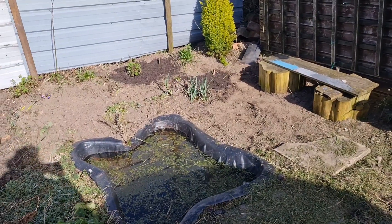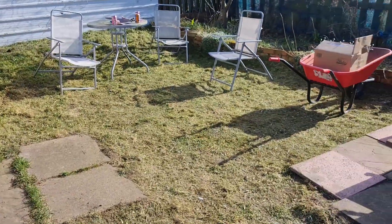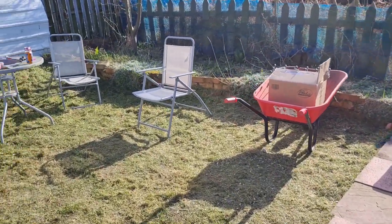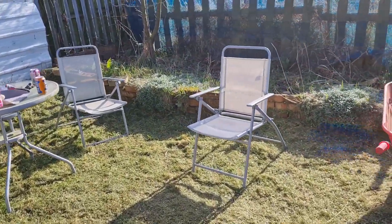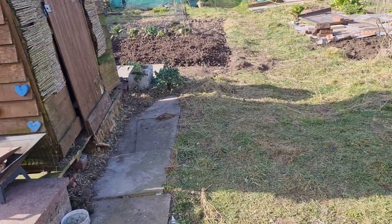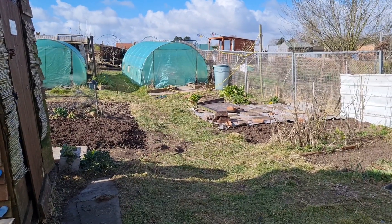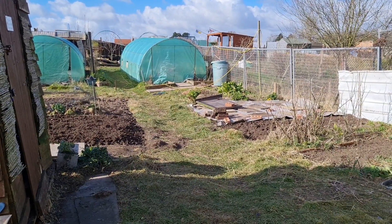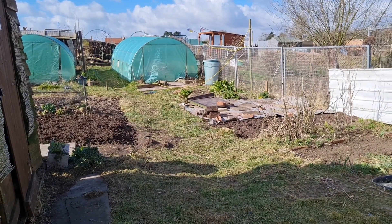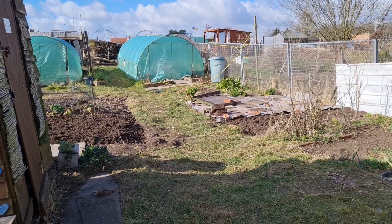I think the pond area looks better without all the bricks. I'll spin you around and give you a view from here. That is the allotment as of the 25th of February. I'll see you next time, bye!